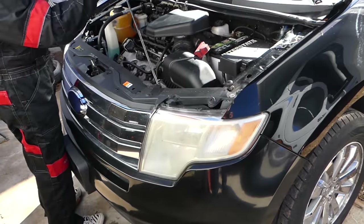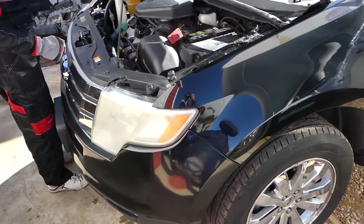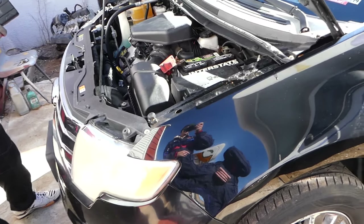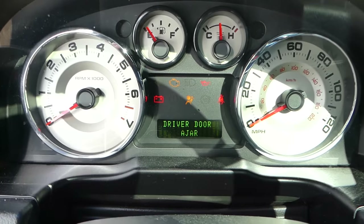Our mission at the shop is to save you as much money as we can by teaching you how to fix your vehicle. This vehicle has a jumped timing chain, so we'll need to jump-start it. I'm going to go ahead and start it and show you what it sounds like.